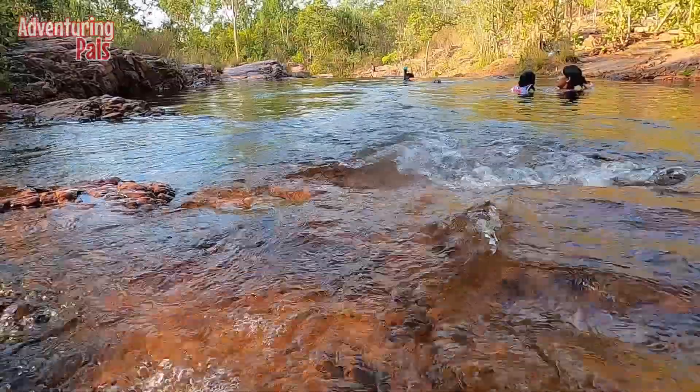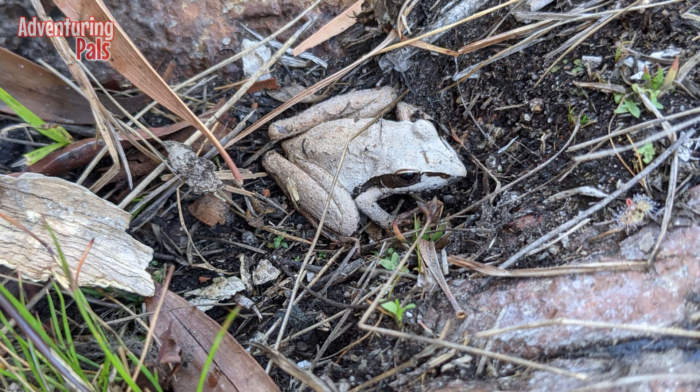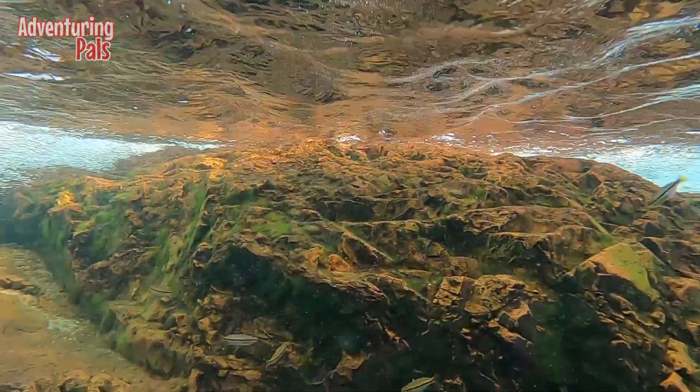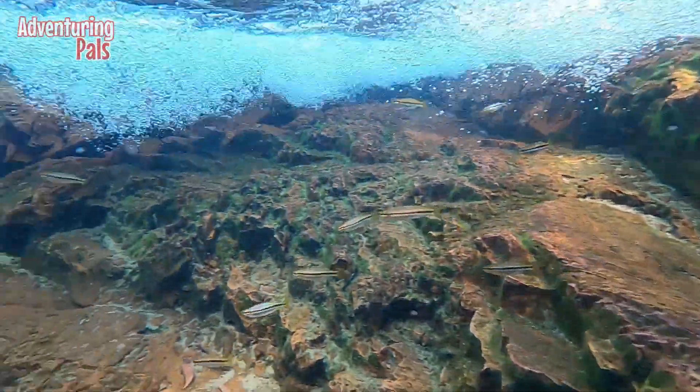It was like 38 degrees — I saw on the gauge — 38 degrees in winter! The frog we saw is a northern dart frog, which is pretty cool, a little white frog. And snorkeling in the waterfalls, we saw heaps of rainbow fish and some sort of gudgeons and stuff. Can't wait to find out what they all are.